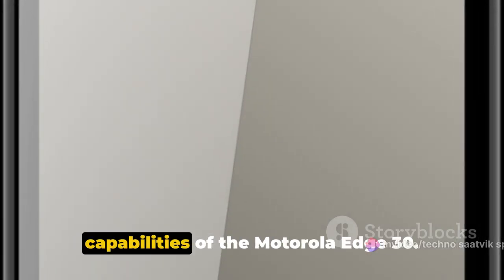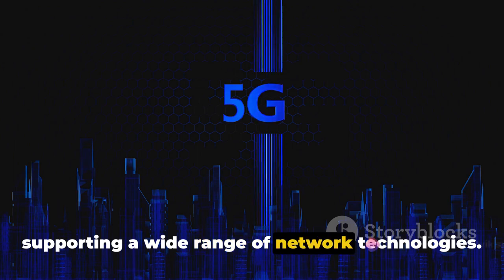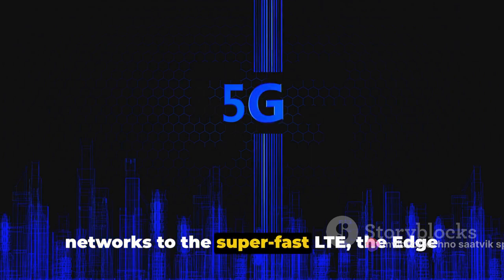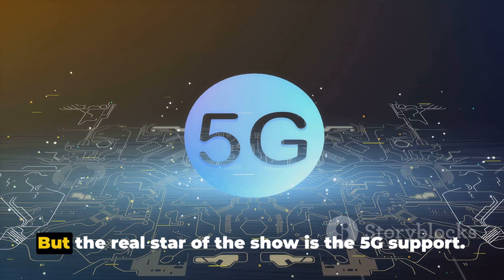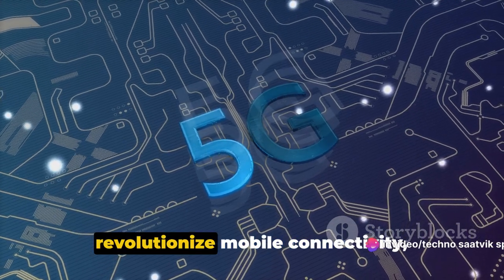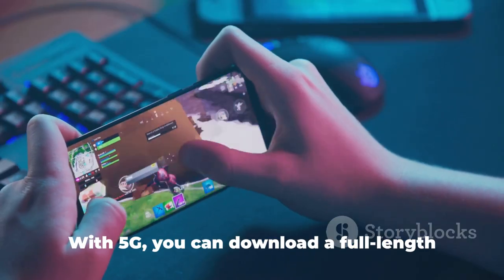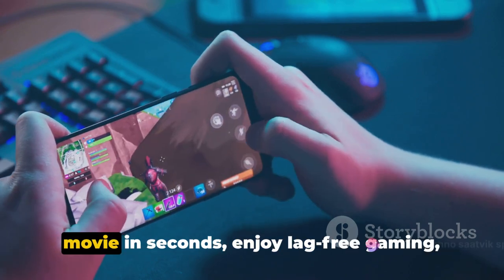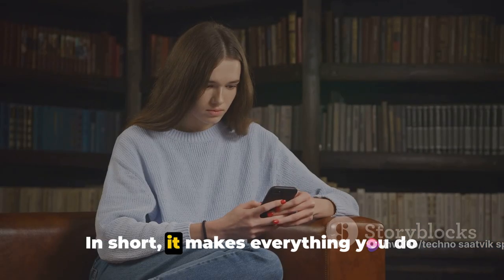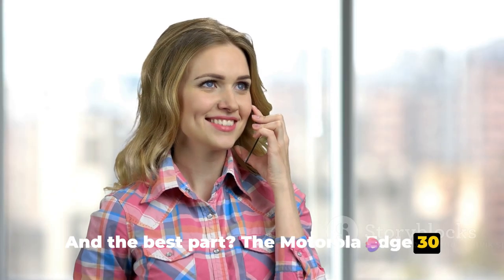Let's kick things off with the network capabilities of the Motorola Edge 30. This device is a true global citizen, supporting a wide range of network technologies — from the well-established GSM and HSPA networks to the super-fast LTE. But the real star of the show is the 5G support. This cutting-edge technology is set to revolutionize mobile connectivity, delivering speeds that are orders of magnitude faster than what we're used to. With 5G, you can download a full-length movie in seconds, enjoy lag-free gaming, and stream high-definition video without a hitch — making everything you do online faster, smoother, and more responsive. The Motorola Edge 30 is ready for it.